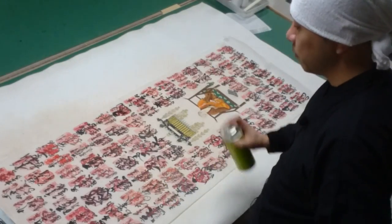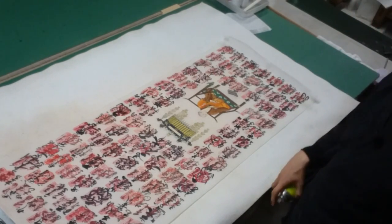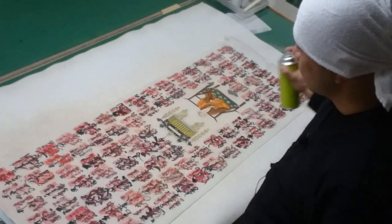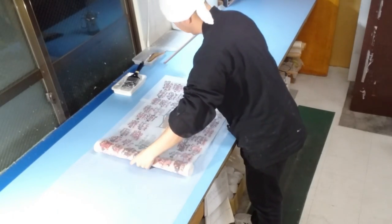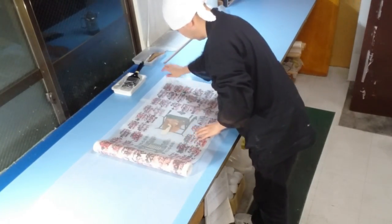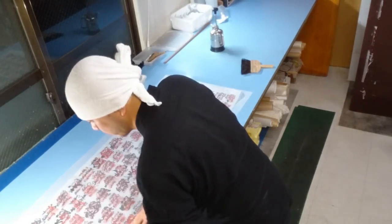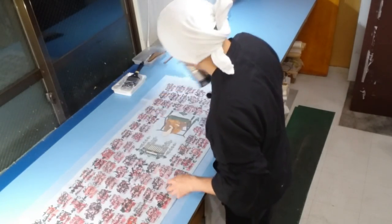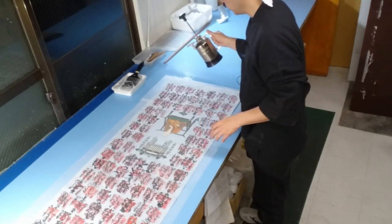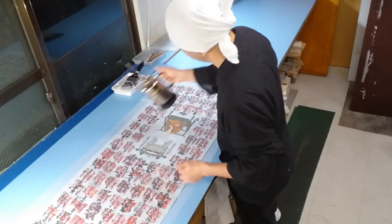We use a lot of water during the mounting process, so we apply a color fixing agent several times to prevent the ink and vermilion stamps from smudging. After repeating the color fixing and drying process several times over a few days, we move on to Hada Urauchi, the first backing, where we smooth out the wrinkles by applying moisture to the artwork. Since this step involves using a lot of water, the color fixing process is really essential.